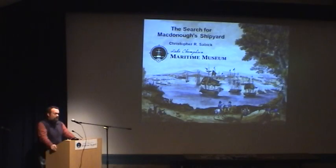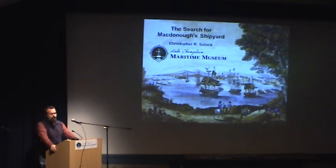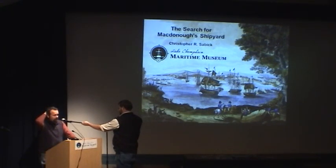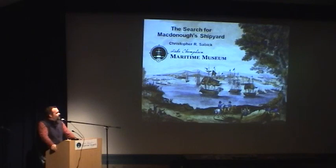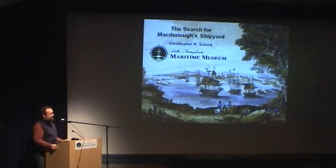I'll start by introducing myself. My name is Chris Savick. I'm one of the archaeologists here and director of the Artifact Conservation Lab. Today I'm going to talk about our ongoing search for the site of McDonough Shipyard right here in Vergennes. I'm a very casual presenter — feel free to raise your hand with questions as I speak, or we can have a more formalized Q&A at the end. I'm a nautical archaeologist, so dealing with dirt and pits is kind of a new world for me.